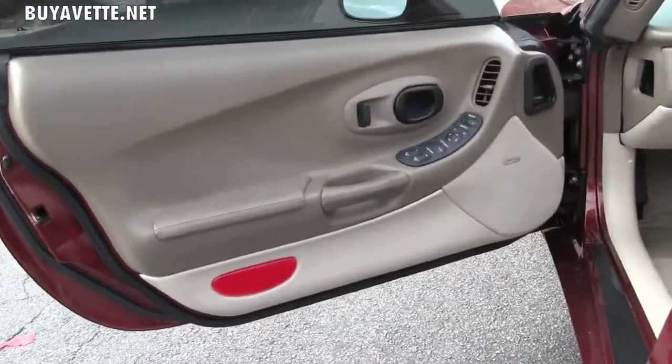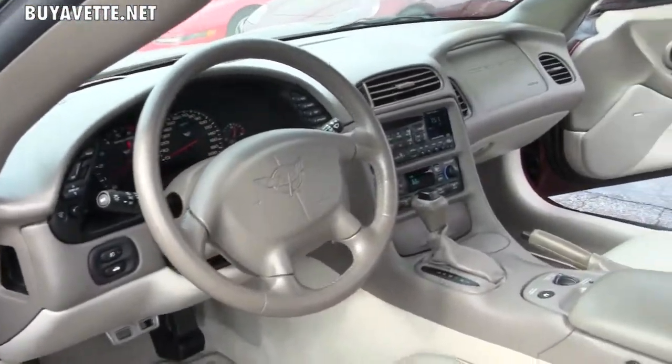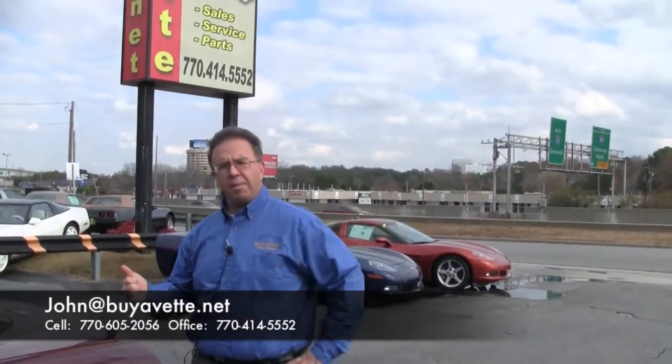Folks, we carry over a hundred Corvettes in stock. If you'd like to know more about this beautiful car, please email john@buyavet.net or call me on my cell to schedule an appointment for a drive: 770-605-2056. Thanks for your time.